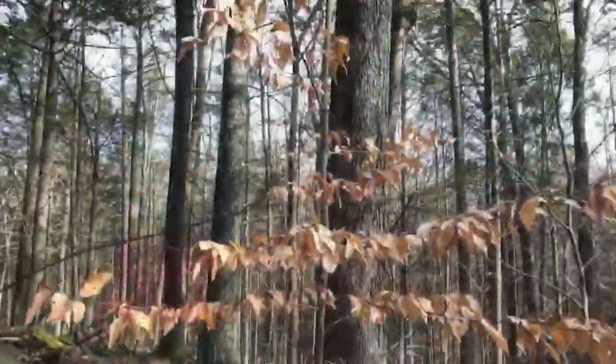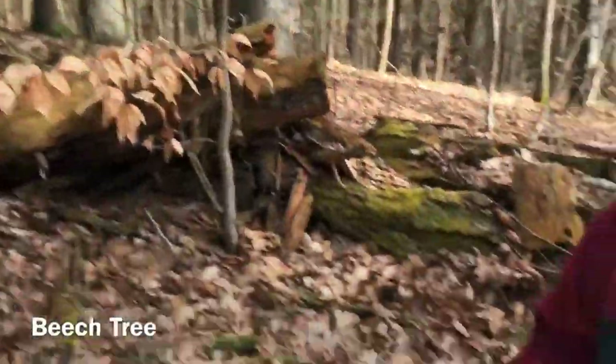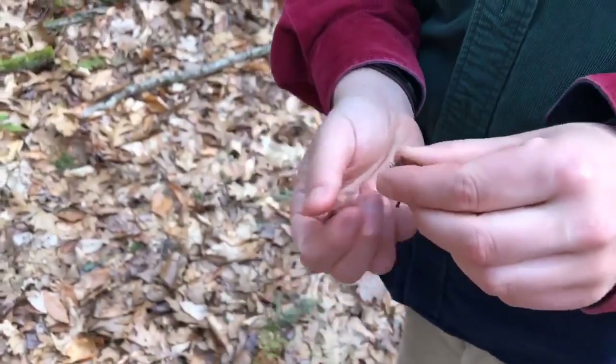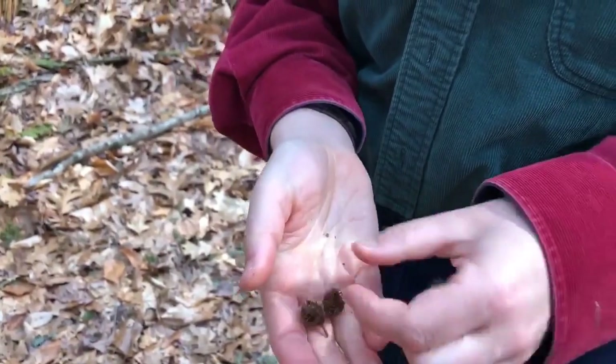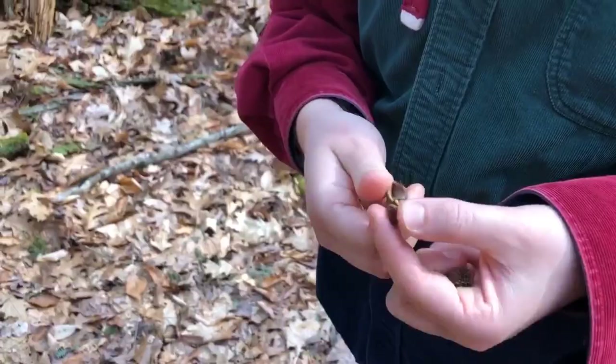That is your beech tree. They produce the beech nut, which Native Americans would have eaten. Turkeys and deer rely on the beech nuts as well. They're actually quite tasty, but they're hard to get enough meat out of them.